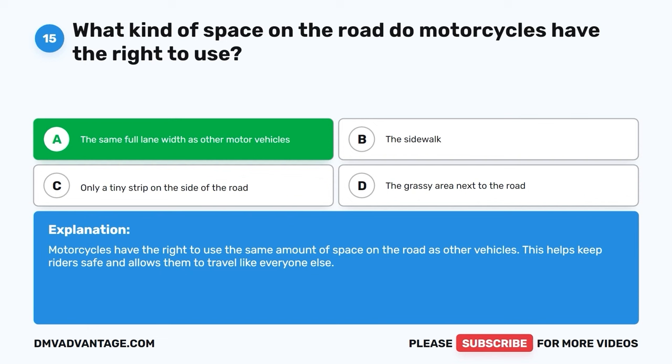Question 53: When is it okay for drivers to drive across or park on a median? A. Whenever they want. B. Only on weekends. C. When they want to have a picnic. D. They should never drive into a median. The correct answer is D, they should never drive into a median. Drivers should never drive across or park on a median. Medians are there to separate lanes of traffic and ensure safety on the road.